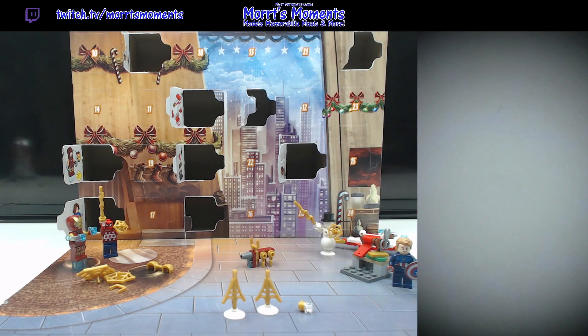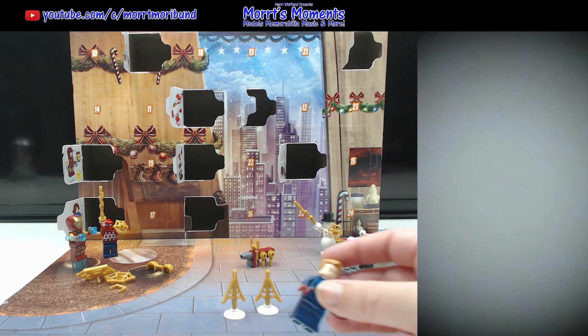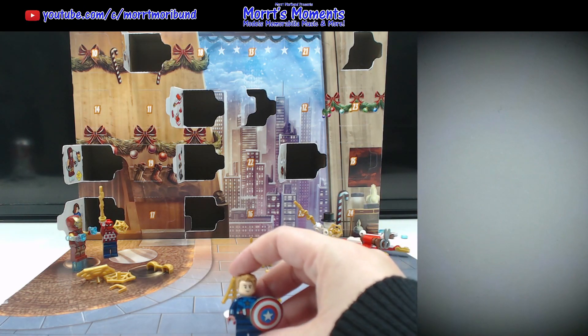Hey there Mott fans, welcome to day 10 of the Lego Marvel Avengers calendar. This year — 2023 — we are doing all five calendars, one a day for each calendar per day, and we've just had day nine yesterday, where for the Marvel calendar we got this adorable little minifigure of Steve.